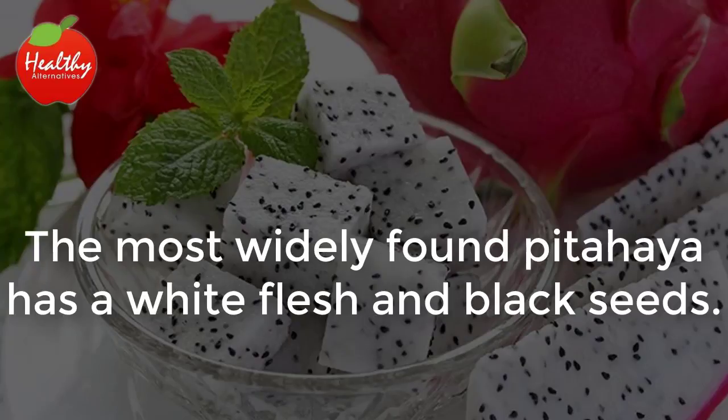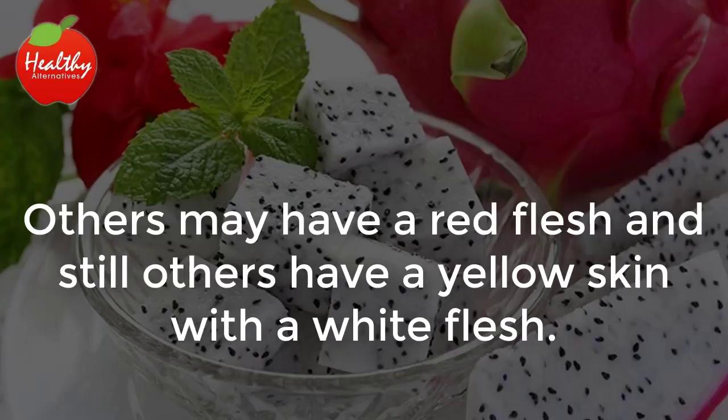The most widely found pitahaya has a white flesh and black seeds. Others may have a red flesh, and still others have a yellow skin with a white flesh.